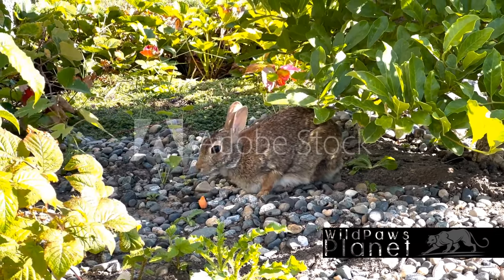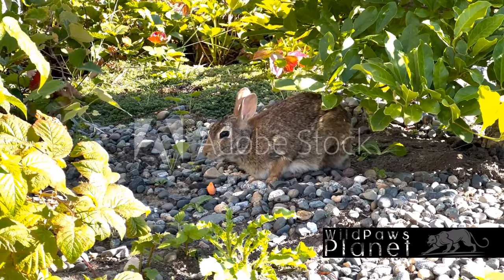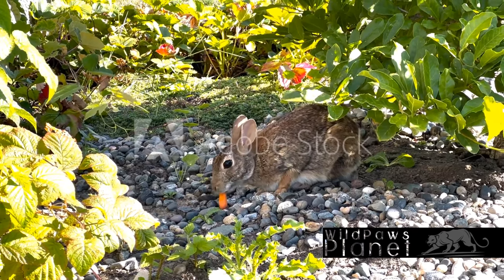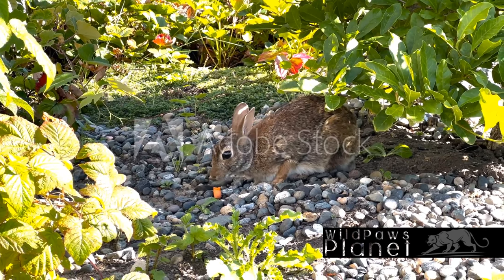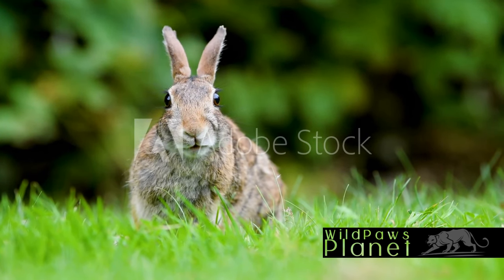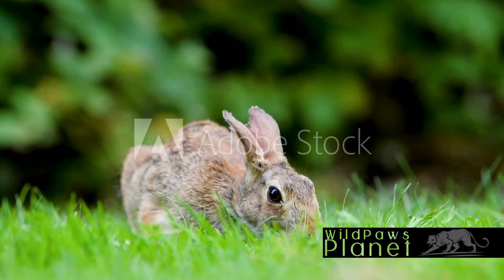Much like a whirlwind romance, the mother cottontail doesn't stay with her offspring after giving birth. Instead, she leaves her young ones nestled in a fur-lined nest, returning only to feed them at dawn and dusk. This is particularly unusual among mammals, where maternal care is often a defining feature. The newborns, or kits, are born blind and hairless but develop rapidly. By the time they're two weeks old, they're already exploring outside the nest, and by seven weeks, they're entirely self-sufficient.